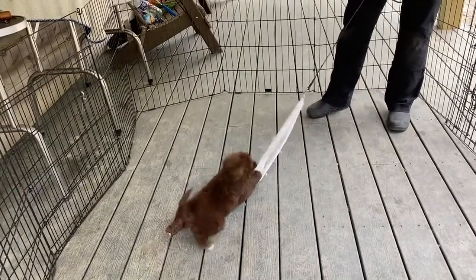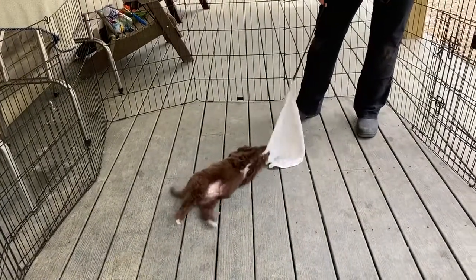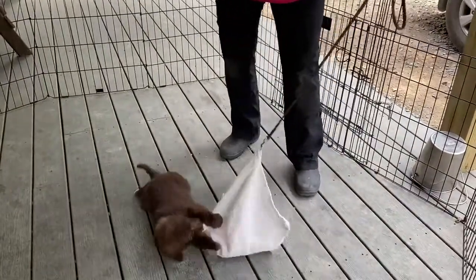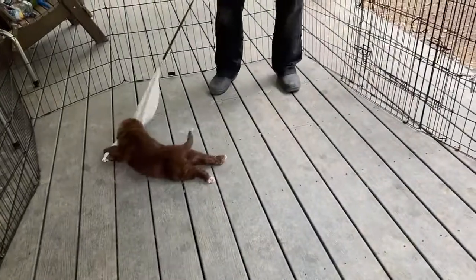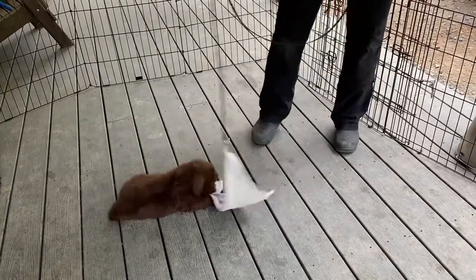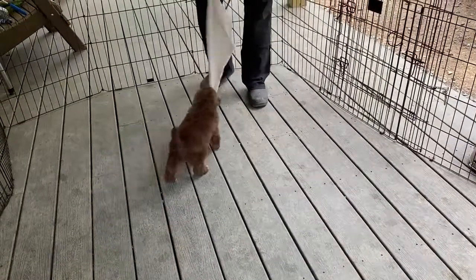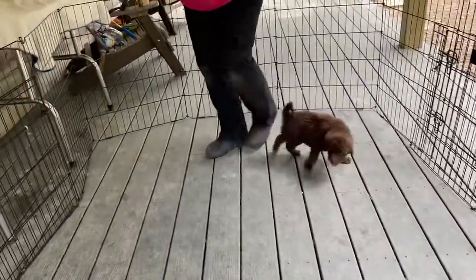Very interactive puppy. Can I have that? You got it — you're not going to let it go. Can I have that? Good boy. You did great with that.